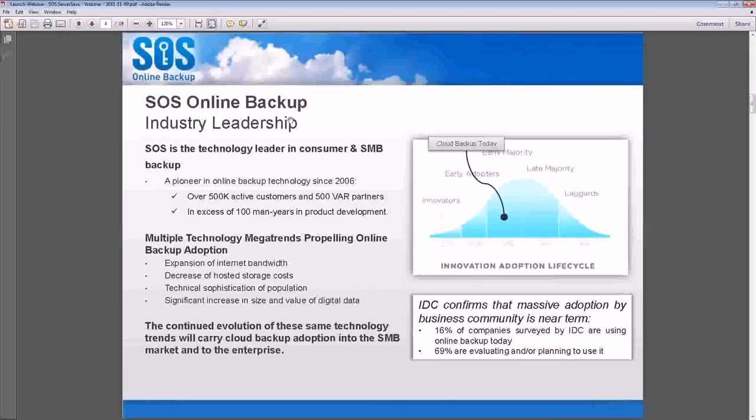As of right now, SOS Online Backup has 500,000 active customers and 500 VAR partners, and of course we are always growing and always innovating. There is a big push across the world for expansion of Internet bandwidth and decrease of hosting storage costs. All of those things help contribute to pushing online backup into the early majority and eventually late majority level of maturity across the world. You may find as an MSP that you spend less time trying to explain what cloud backup is these days than you did six months or even one year ago.